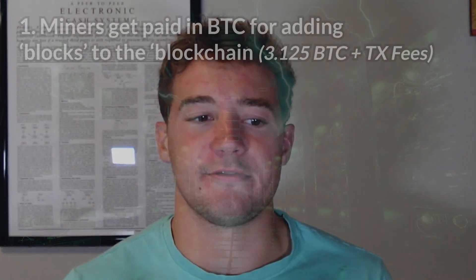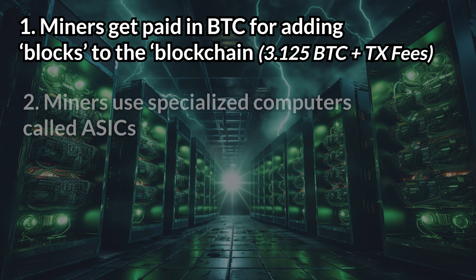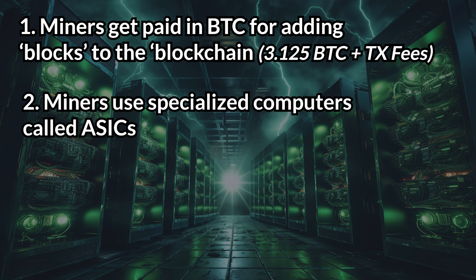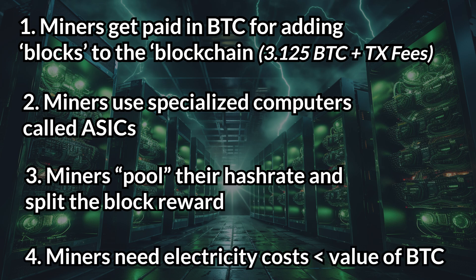Let's recap everything we've learned so far. Miners are competing to add new blocks to the chain, and there is a large financial prize for doing so — right now it's 3.125 Bitcoin plus however many transaction fees are in the block. Miners use specialized computers called ASICs. Miners pool their hash power to mine blocks and then split the reward. Miners need low-cost power so their revenue is greater than their costs. With this knowledge, let's take a look at an example of how much a Bitcoin miner is earning right now in current market conditions.